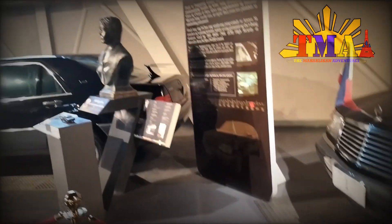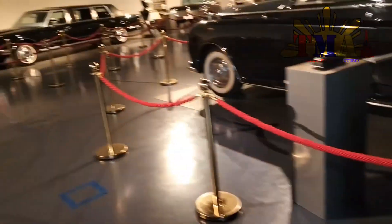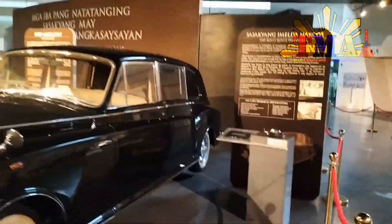As you can notice, even President Ramos' car was here, President Reyes' car was here as well. There's a bunch of different presidents' cars over there.